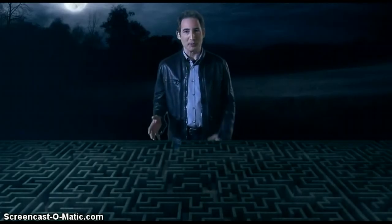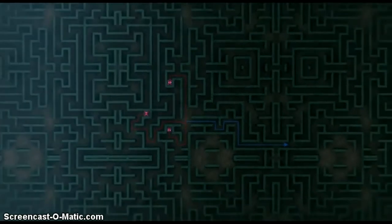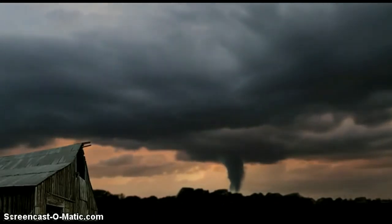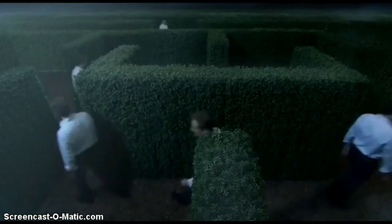Now, a maze like this only has a limited number of routes to explore, so a conventional computer could find the way out pretty quickly. But imagine a problem with millions or billions of variables, like predicting the weather far in advance. We might be able to forecast natural disasters like earthquakes or tornadoes — but solving that kind of problem right now would be impossible because it would take a ridiculously huge computer.